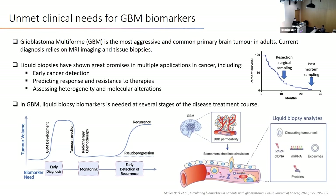Because GBM has a very high recurrence rate, we could even use it for early detection of recurrence or the differentiation of actual recurrence with pseudoprogression. The idea is that as the GBM tumor progresses, there will be increasing permeability of the blood-brain barrier, and we could identify biomarkers shed from the tumor into the blood circulation.